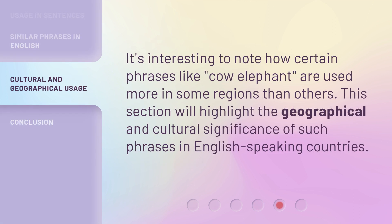It's interesting to note how certain phrases like 'cow elephant' are used more in some regions than others. This section will highlight the geographical and cultural significance of such phrases in English-speaking countries.